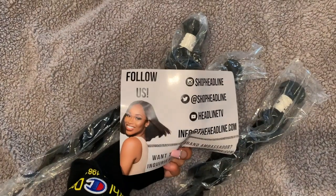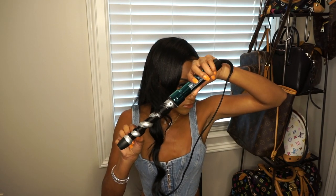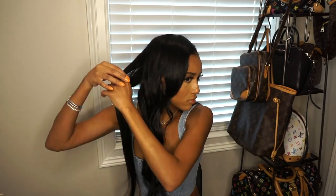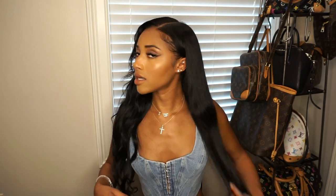I'm going to curl one side so you guys can see the difference between straight and curled, and see how thick it is and how well the hair holds curls. You guys voted big curls on Instagram, so big curls it is. Okay, so this is the half-curl side — the curls are long and they will hold. I won't have to re-curl after today.